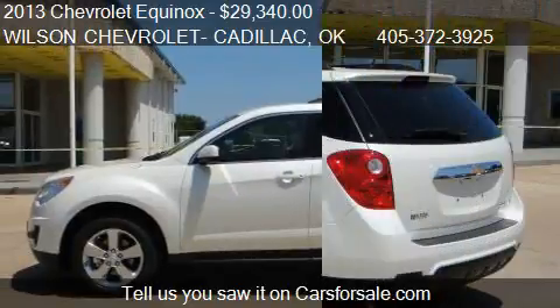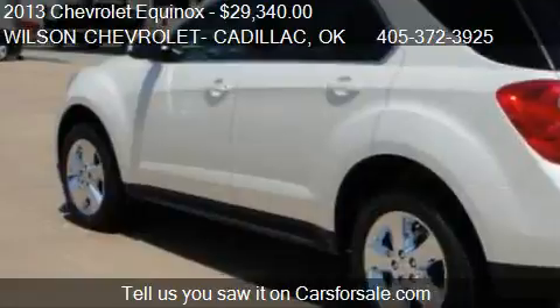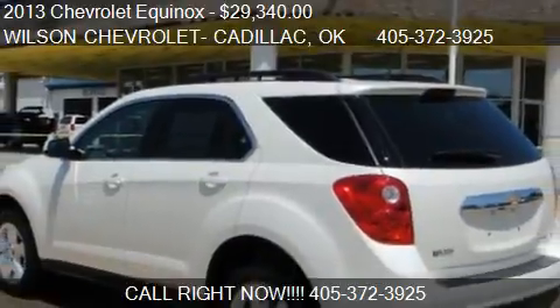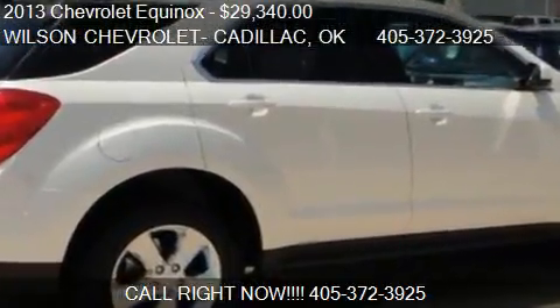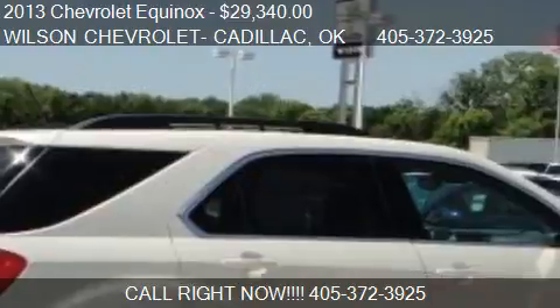Call us at 405-372-3925 or stop by our lot. Find us at 4850 W 6th in Stillwater, Oklahoma, on our website, or check us out on carsforsale.com.